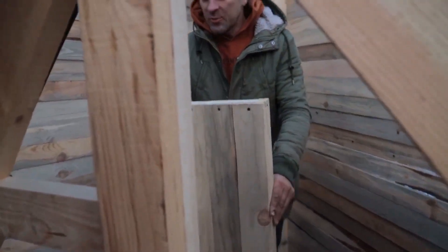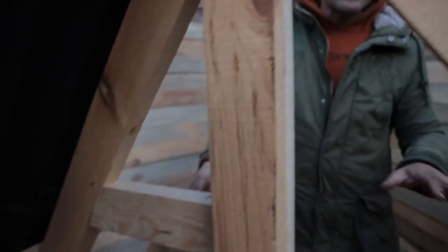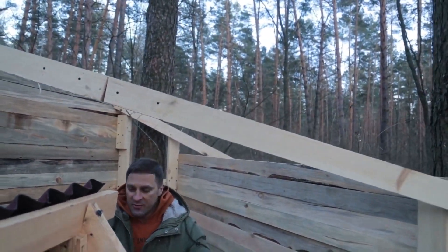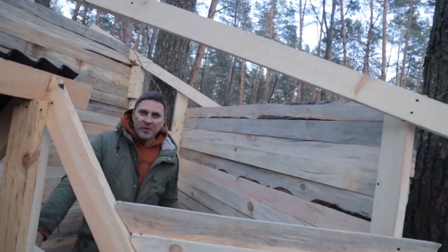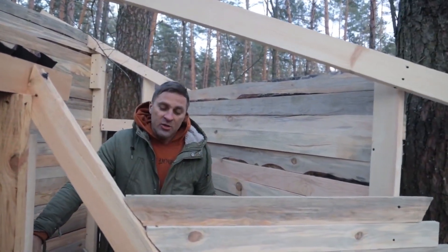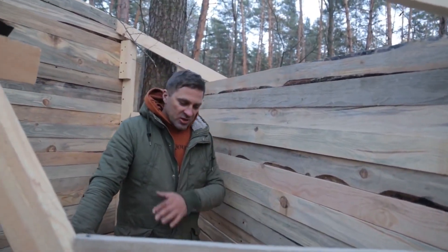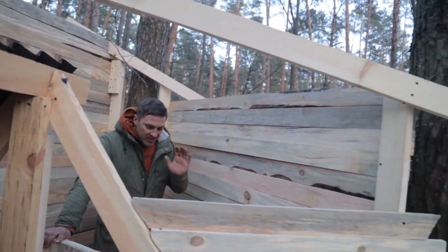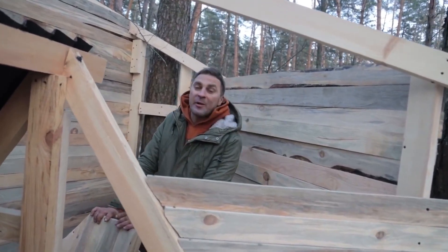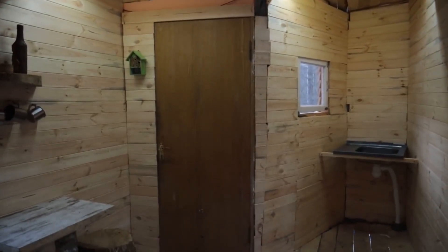Look how cool it is — it's heavy. Here we'll have the entrance to our sauna. Now it remains to sheath up here, there, and the roof. We'll do all this in the next video — and not only sheathing, but we'll also insulate it. Perhaps we'll even sheathe it with clapboard. In any case, in the next video we'll be taking a steam bath in our sauna — at least we hope so. We'll definitely take a steam bath: we'll make the benches, make a steam room and test it. So be sure not to miss the next video — we'll finish our sauna on a tree and take a steam bath.